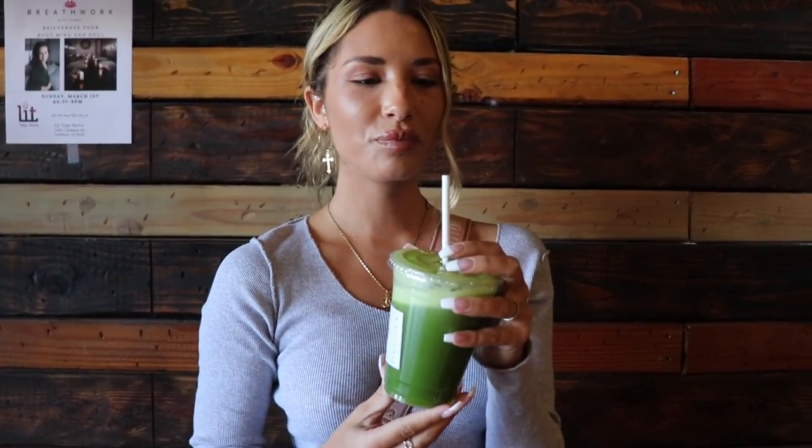What's in it is kale, celery, cucumber, green apple, mint, ginger, and lemon. You can add whatever else but that's what I get. So Brooke is trying this for the first time — let's see what she says. I'm scared! Oh yeah, so good!